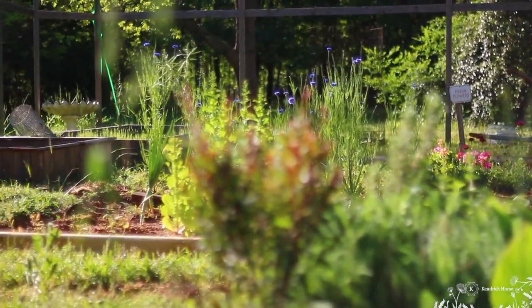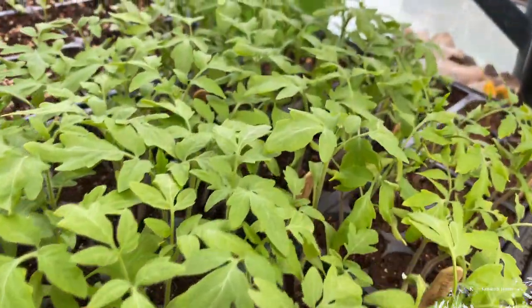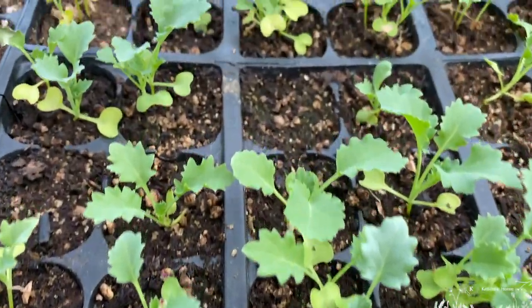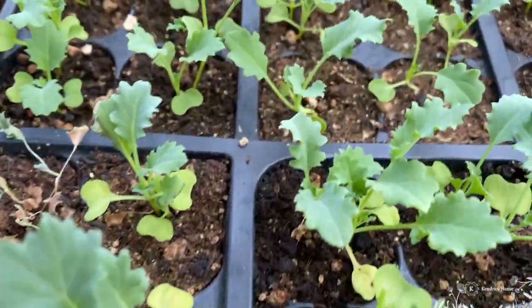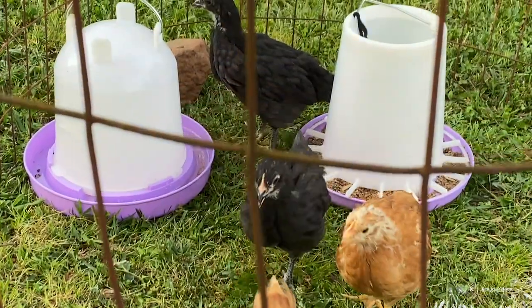I have seedlings growing and they're growing strong — the tomato and the kale. The chicks are getting bigger and they have lost almost all of their little baby chick feathers.